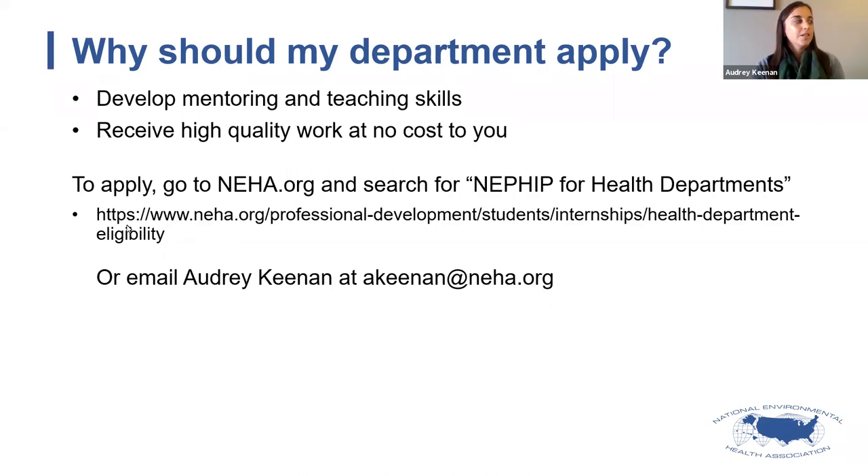If you're interested in the application, go to neha.org and search for NEPHIP for health departments. If you can't find it, please feel free to email me directly and I can share the link with you.